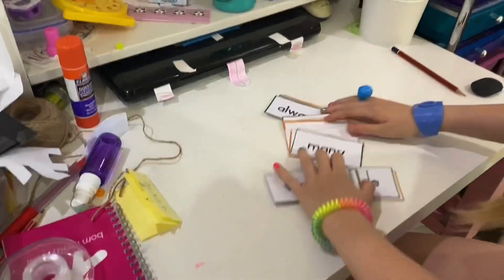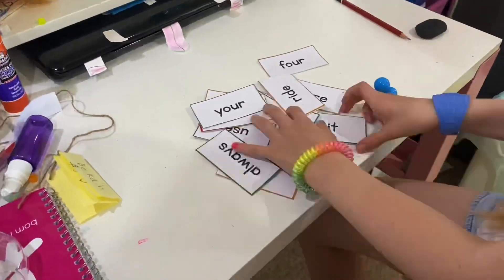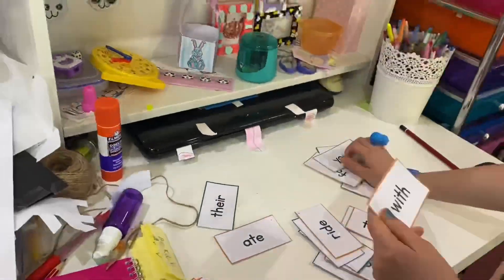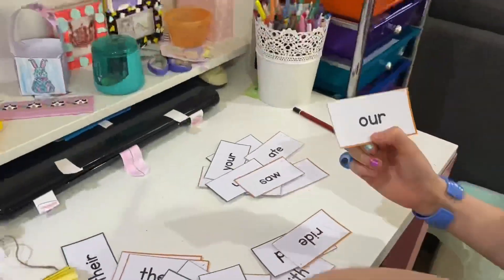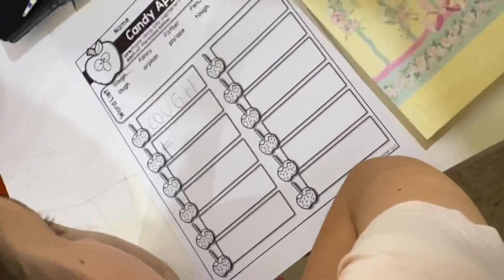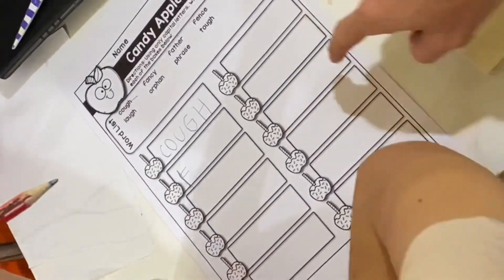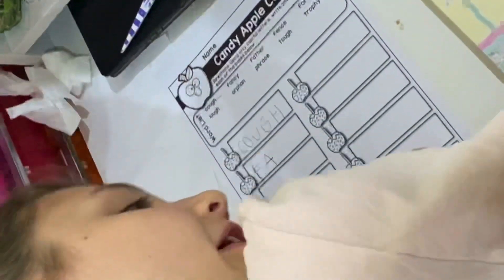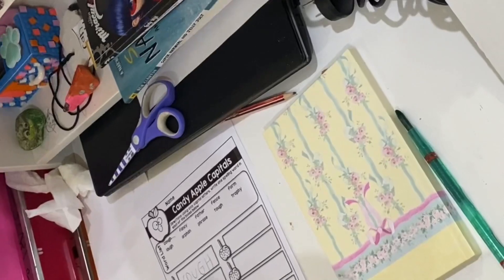We're going to work through some sight words. Becca is going to mix them up. What are you doing? Procrastinating. This is not helping you concentrate. I love that you've turned this into music, but you've written one word in that time. You're writing them all in capital letters — this is not a hard task. Get it done.